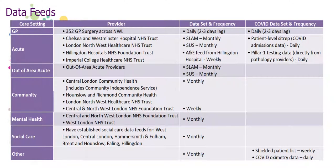WISIC holds a number of different data feeds which help to create a rich data source for analytics. In response to COVID-19, additional data feeds were secured which have been combined with the existing rich integrated care data. This slide highlights incoming data feeds from different providers and the frequency of submission.